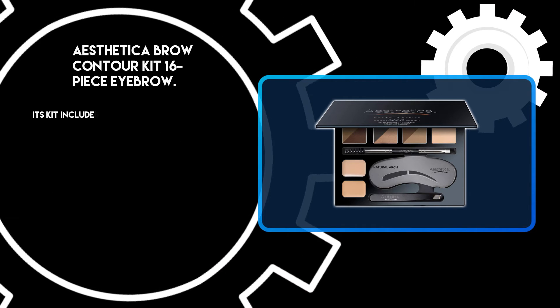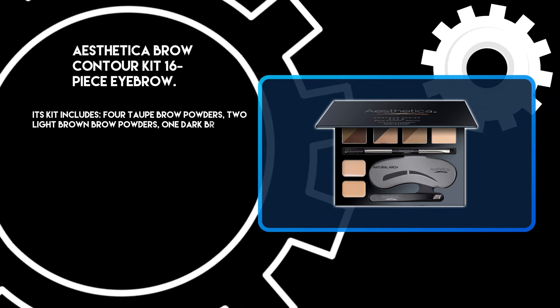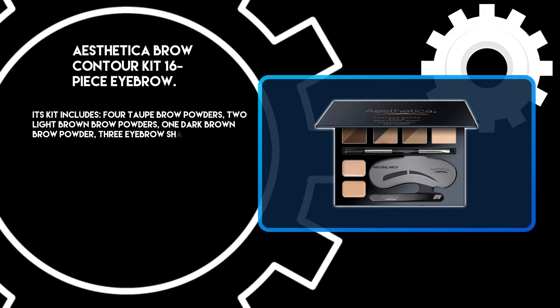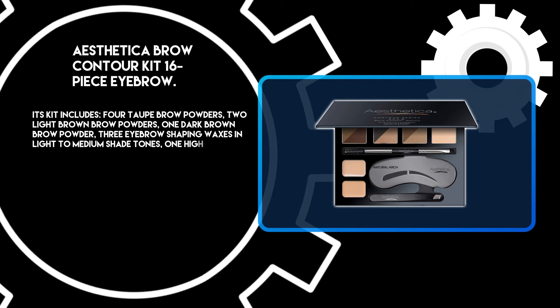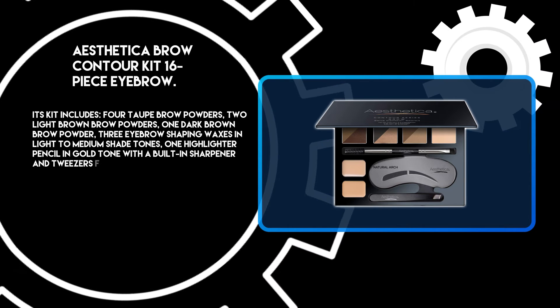The kit includes four taupe brow powders, two light brown brow powders, one dark brown brow powder, three eyebrow shaping waxes in light to medium shade tones, one highlighter pencil in gold tone with a built-in sharpener, and tweezers for precise application.